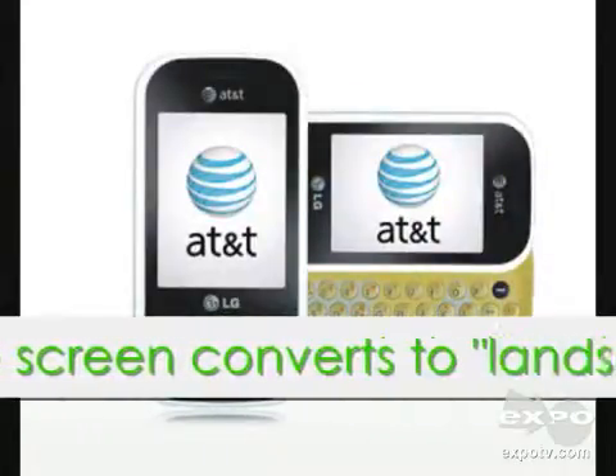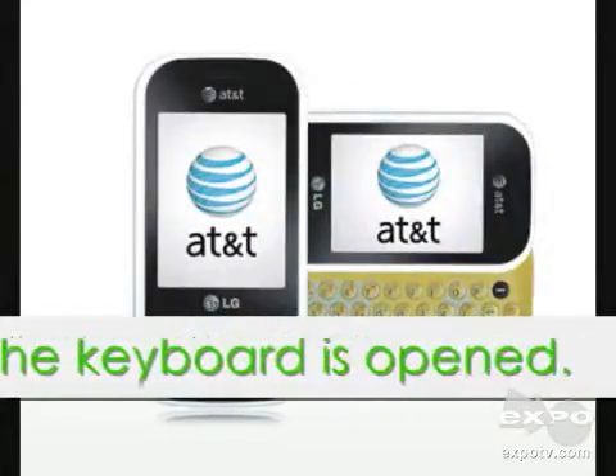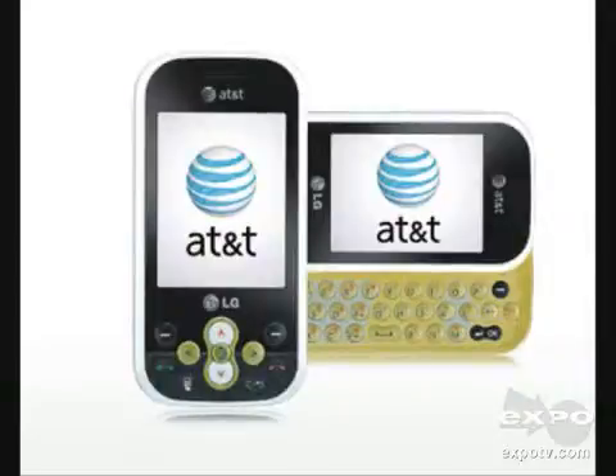There are music capabilities. You can use Bluetooth and it has a tri-band GSM. There's also GPRS and Edge connectivity, but it doesn't use 3G.